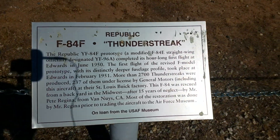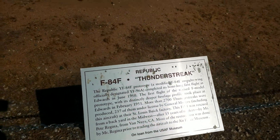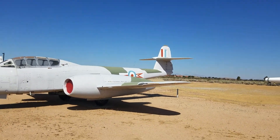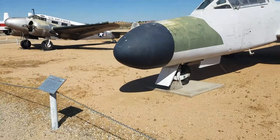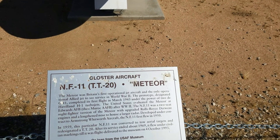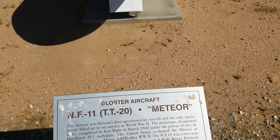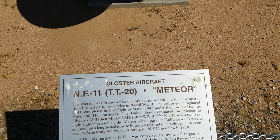This is going to tell me — this is an F-84 Thunderstreak, made by a company called Republic. Low profile aircraft. It has some French markings on it. And this one — I wasn't sure if it was even US. It's a Gloster Aircraft — it's called a Meteor. It was Britain's first operational jet aircraft and the only operational Allied jet to see service in World War II.